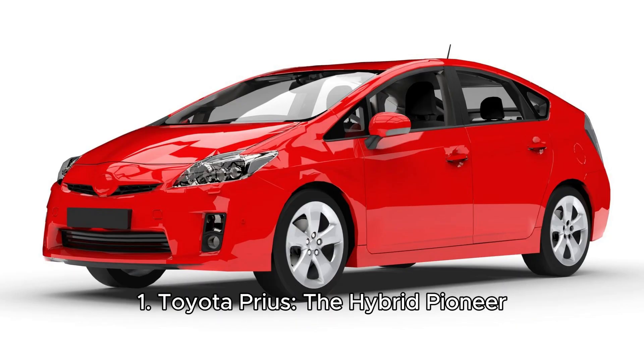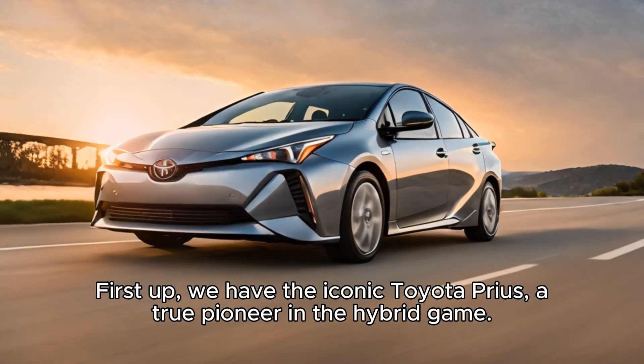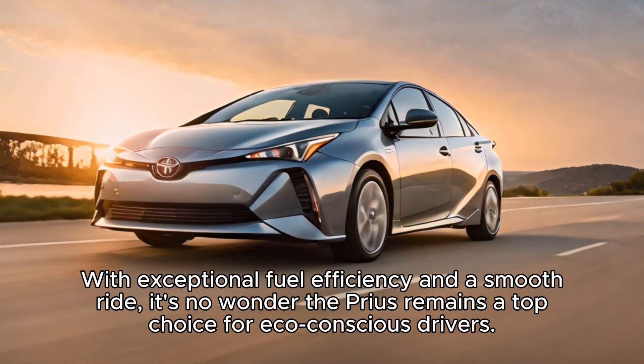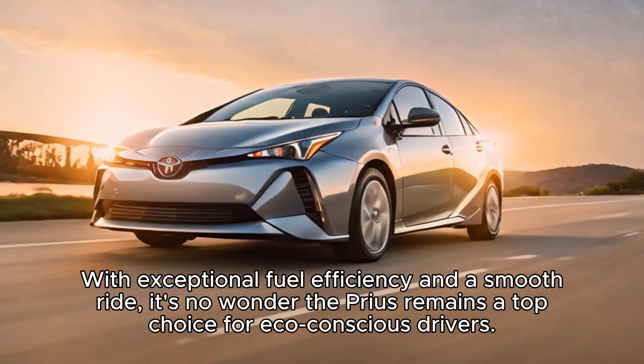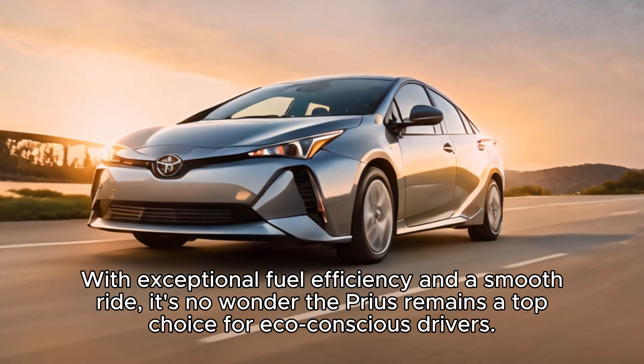One, Toyota Prius — the hybrid pioneer. First up, we have the iconic Toyota Prius, a true pioneer in the hybrid game. With exceptional fuel efficiency and a smooth ride, it's no wonder the Prius remains a top choice for eco-conscious drivers.